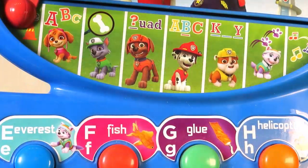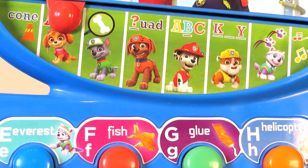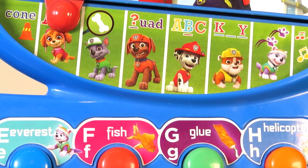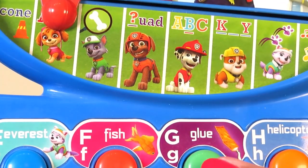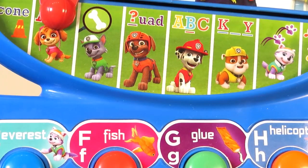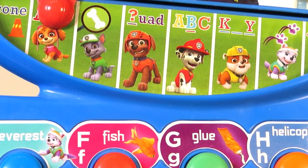Let's switch to ABC. Press a key. F as in fish. G as in glue. H as in helicopter.